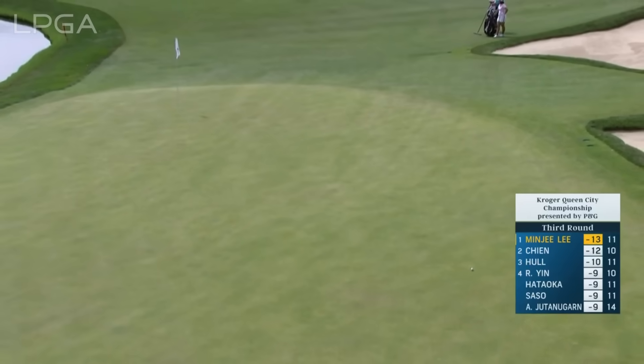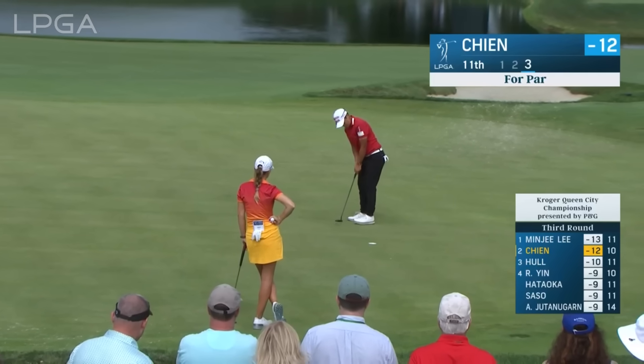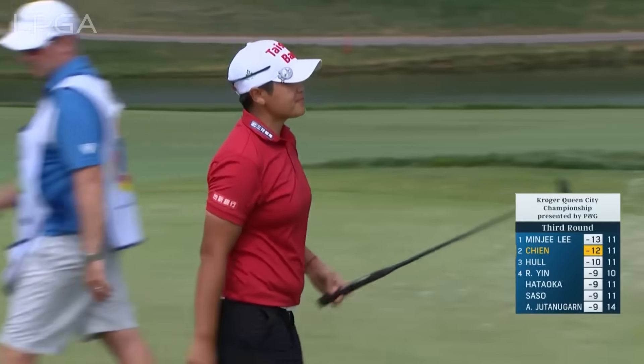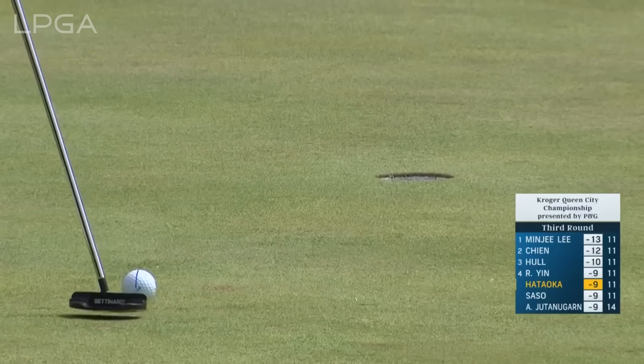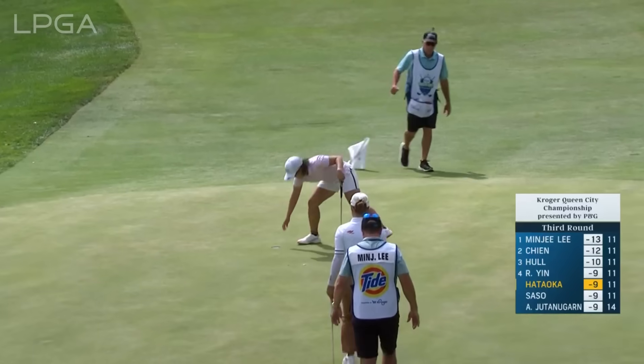Oh goodness, this is too much. That was very unlike Minji to miss a short shot by that much. This would be money if she gets it up and down. Wonderful — well done.